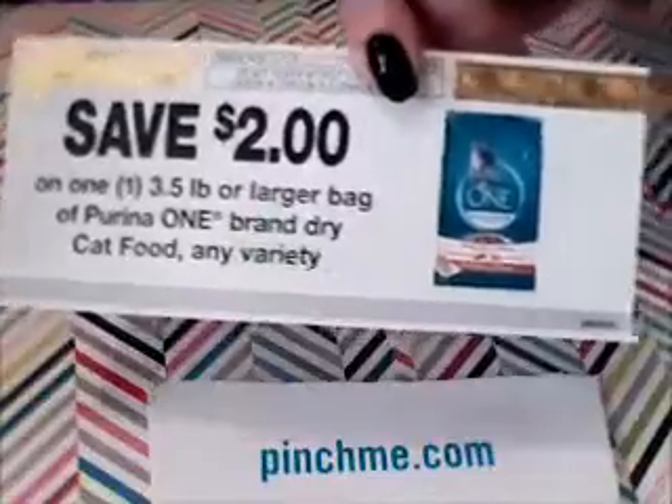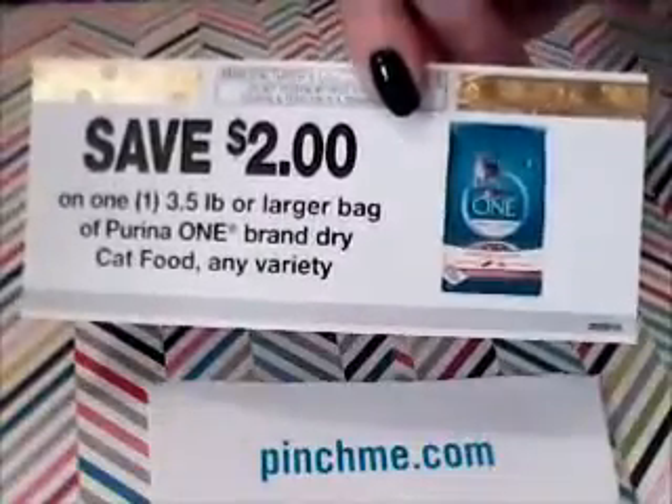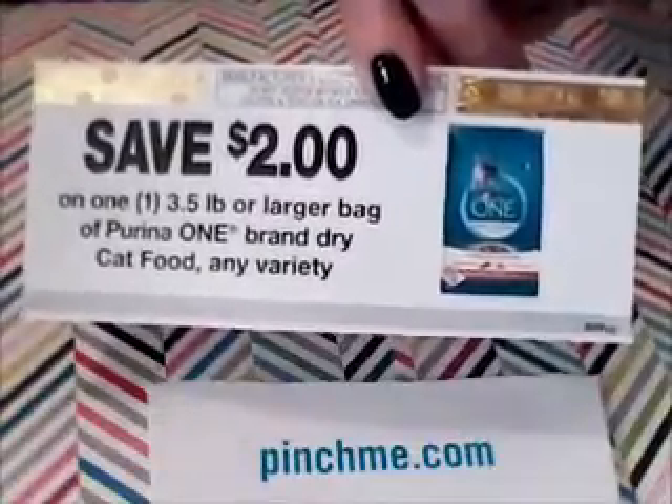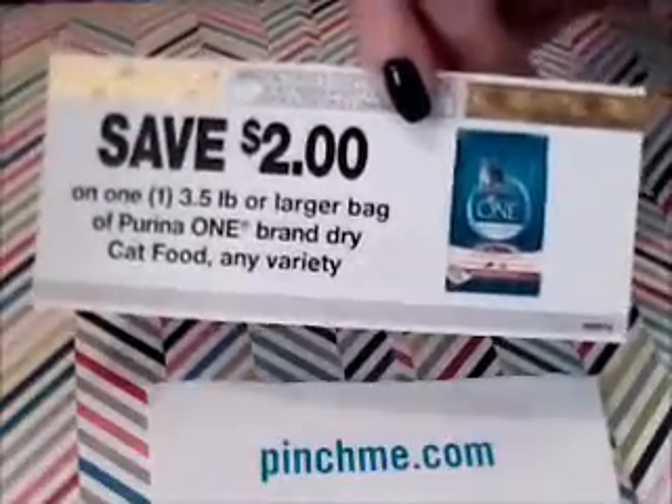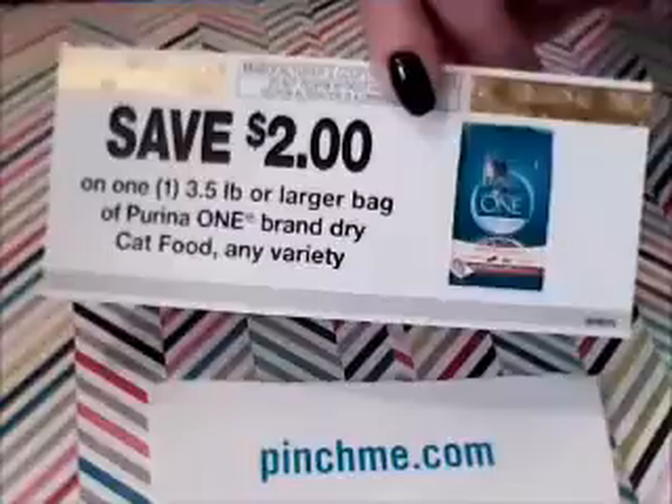The second item in my box was a $2 off coupon for a 3.5-ounce bag or larger of the cat food they sent me, which is great because I do have cats and it will come in handy.